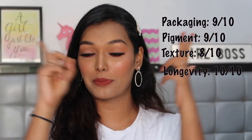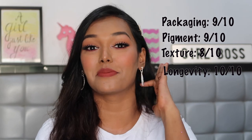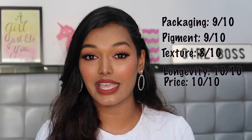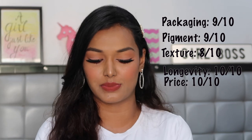So we spoke about packaging, texture, pigmentation, and longevity. Now the fifth point, which matters the most: the price range. I love the price on this lipstick — it is 350 rupees, which is an amazing, stunning price for the quality you're getting.